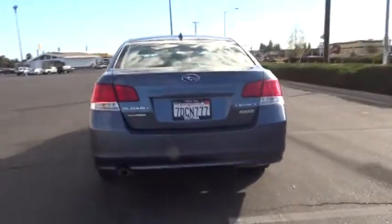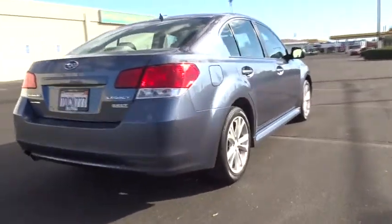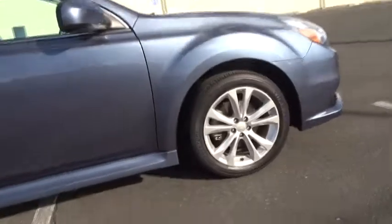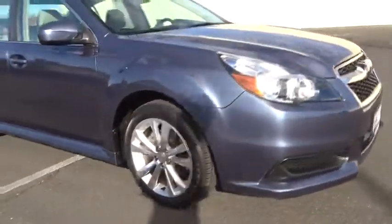All-wheel drive, keyless entry, Bluetooth, leather-wrapped steering wheel, power steering, adjustable steering wheel, driver lumbar, ABS four-wheel, aluminum wheels, front floor mats.